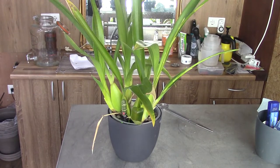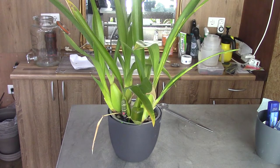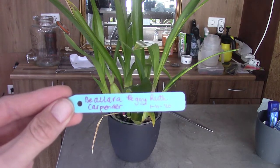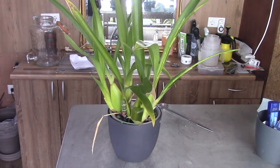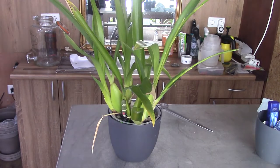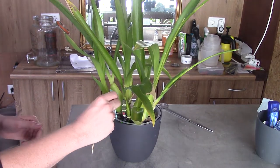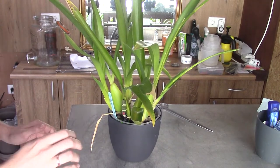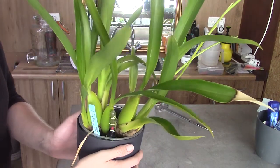We are talking about the Peggy Root Carpenter today. I have it listed as a Ballara — I'm not sure if it's still called that, but it's a Peggy Root Carpenter. I potted this one up on the 1st of November last year, 2020, so I haven't had it that long. Let me put the tag back and have a look at the orchid.